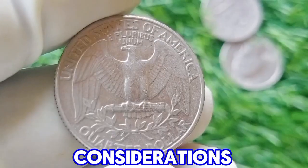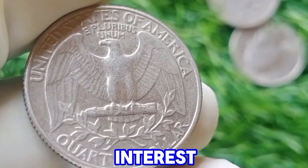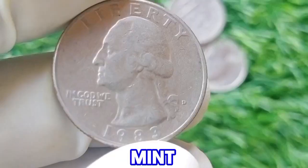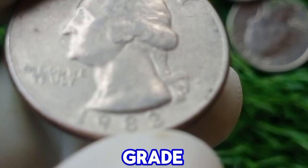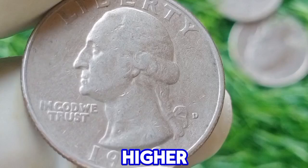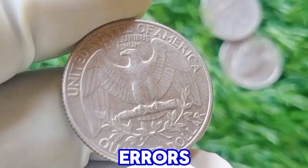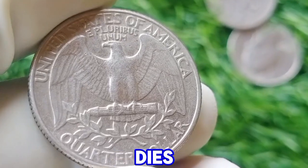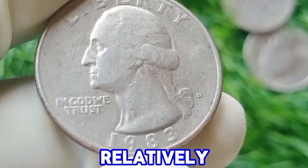Value considerations: for collectors, the 1983 D Washington quarter might hold more interest in uncirculated or higher grade conditions. Coins in mint state (MS) can be worth more, with prices varying based on their grade. For instance, a coin in MS 65 or higher could fetch a premium above face value. Additionally, certain errors or anomalies in the minting process, such as misstrikes or double dies, can significantly increase a coin's value, although such errors are relatively rare.